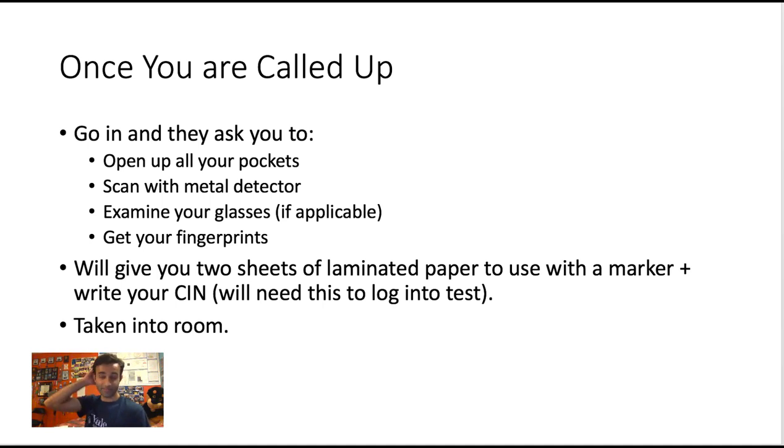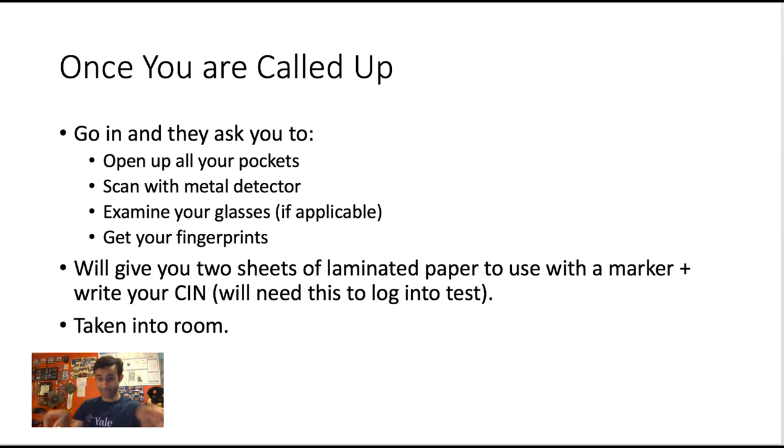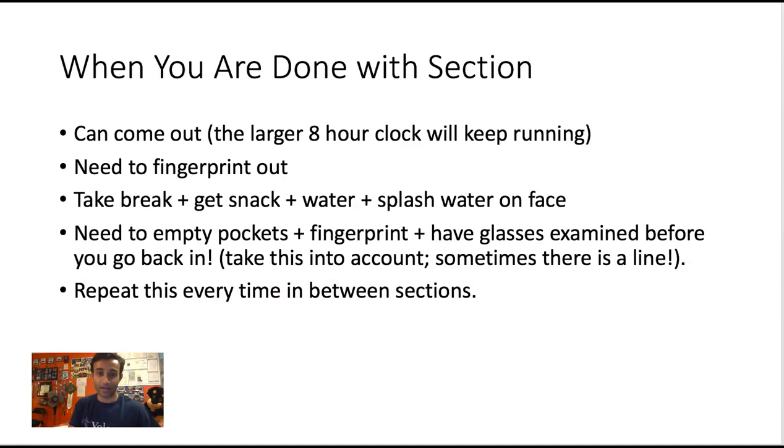They'll give you two sheets of laminated paper and a marker to write your CIN number — your ID for the test, found on your scheduling permit. The laminated sheets serve as your scratch paper, and the CIN number is how you log into your USMLE test. Every time you leave the room and come back, you'll need to log in by entering your CIN number, which is why they have you write it on the laminated paper.